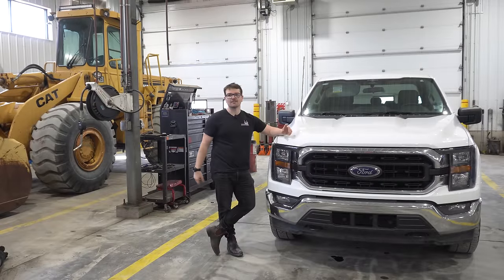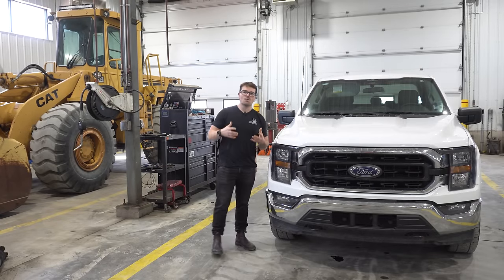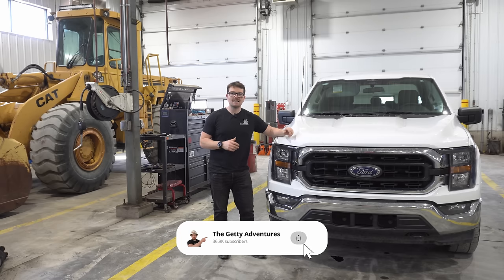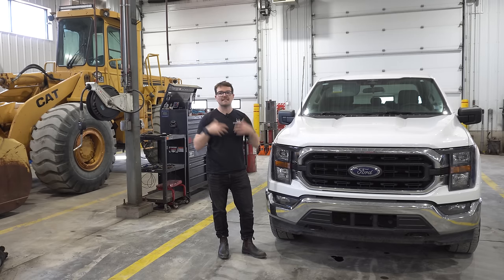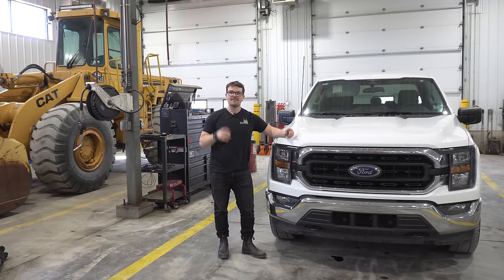Welcome back to the channel, guys. I often get asked — or at least there are comments asking — what is the number one pickup truck engine in the 1500 segment? I'm going to try to answer that today because I think the 5-liter Coyote engine would be my number one recommendation. I'll give you five reasons as to why, as well as taking a deep dive into my theory as to why this engine is number one.